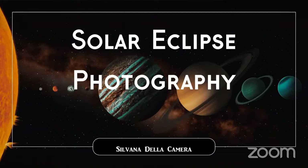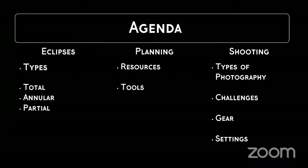Solar eclipse photography — we're going to cover a lot today. We'll talk about types of eclipses, specifically solar. Even though there are lunar eclipses, this is all about the sun. We'll cover planning resources and tools, the types of photography, the challenges of shooting the sun, and we'll talk about gear and settings.